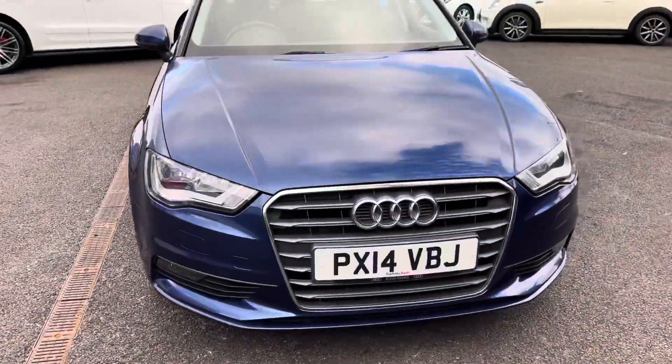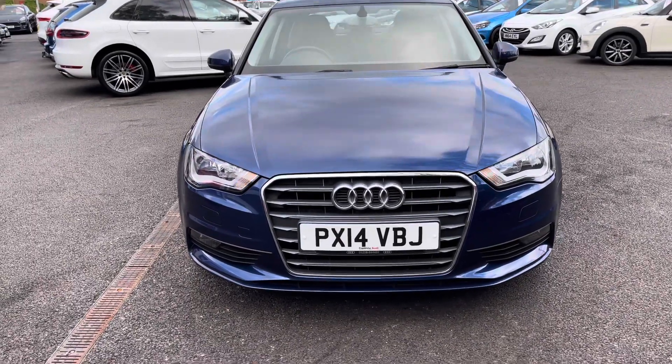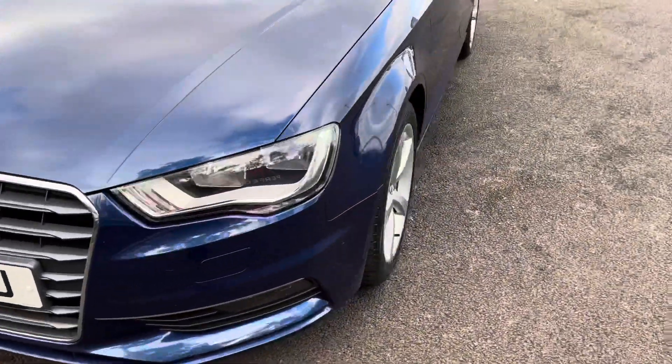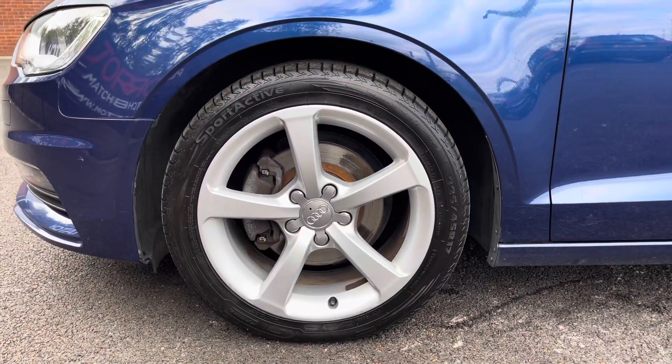Taking a look at the front, it has halogen daytime running lights along with the lower front fog lights, helping in different weather conditions. Looking now to the side, we take a look at the lovely 17 inch 5-arm design alloy wheels that do suit the vehicle very well.